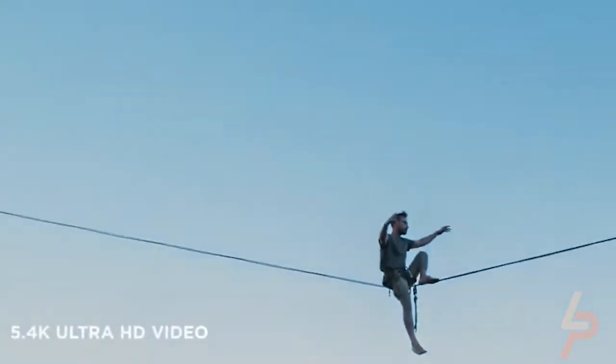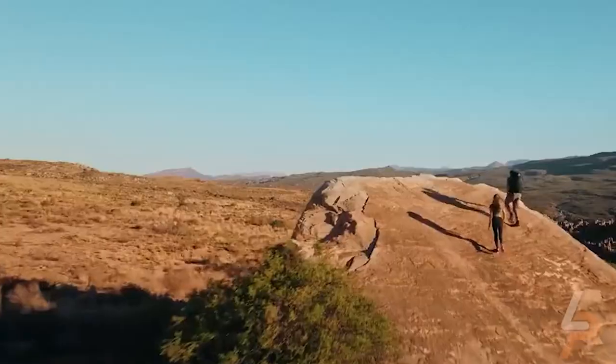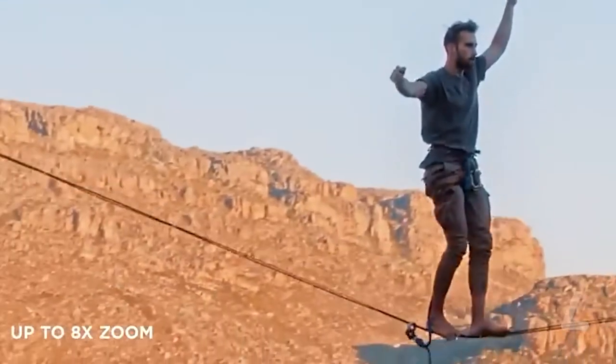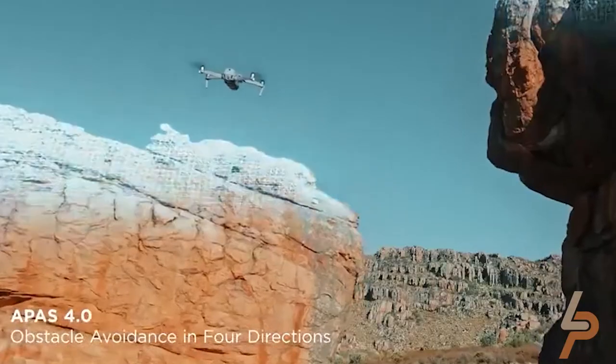DJI Air 2S features DJI's most advanced imaging transmission technology yet. 1080p image feeds are ultra-smooth, clear, and reliable at distances of up to 7.5 miles. Get the best shots anywhere automatically with the new Master Shots feature. With one tap, DJI Air 2S will fly numerous routes while filming your subject. With 5.4K video, it delivers rich clarity and authentic color tones in every frame for footage that wows.